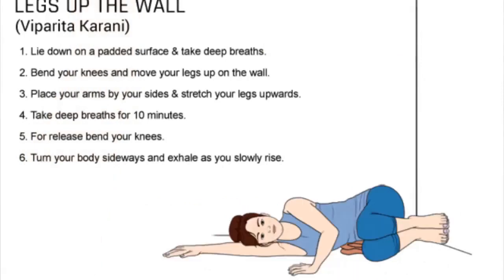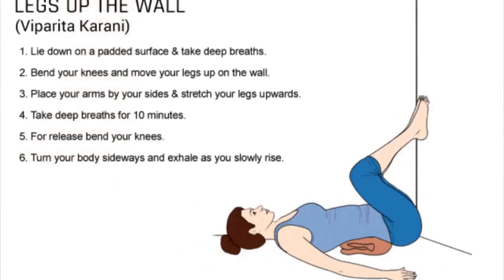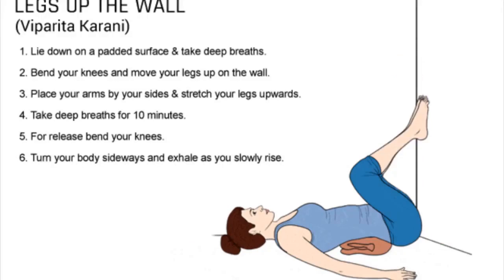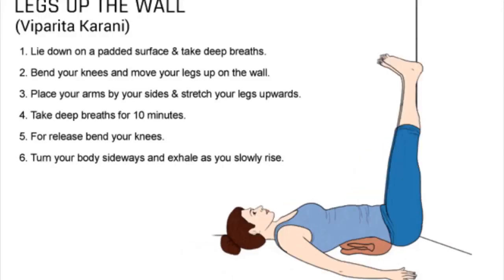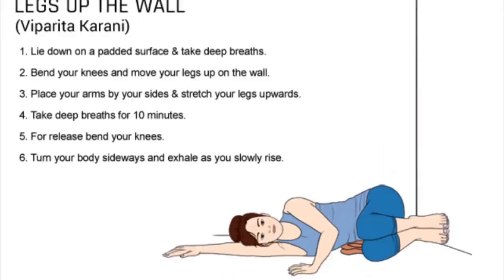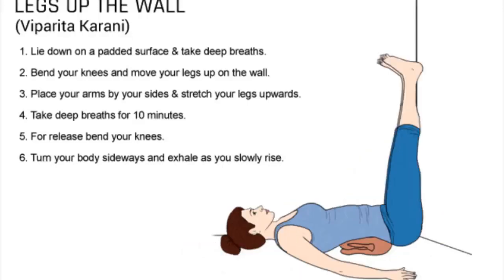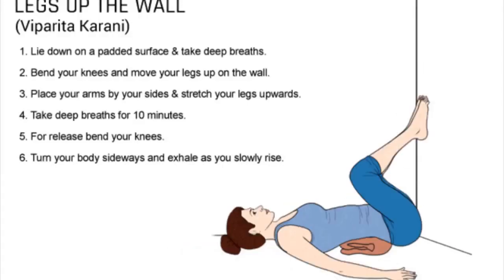1. Place a lightly padded mattress, blanket, or yoga mat on the floor next to a sturdy wall or door. You may place a pillow or cushion under your hips for comfortable positioning. 2. Lie down and practice deep breathing. 3. Exhale, bend your knees, and slowly move your legs up on the wall while keeping your spine in a neutral position. 4. Place your arms by your sides with palms facing up and stretch your legs upward. 5. Take deep breaths for 10 minutes.